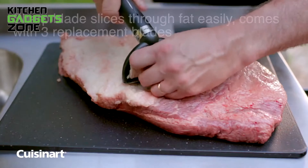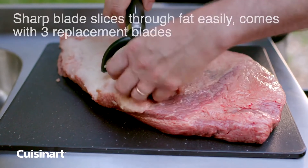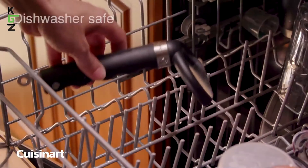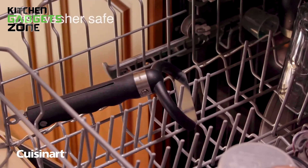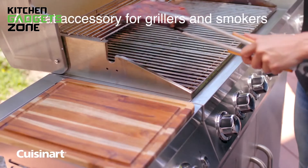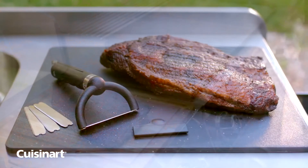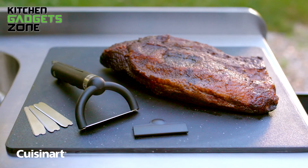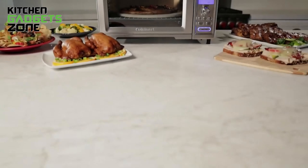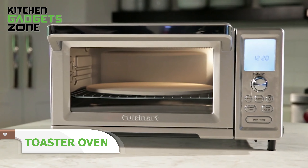A flip-out silver skin lifter is included, allowing you to easily separate silver skin from rib meat for a cleaner cut. Cleanup is a breeze — the Meat Trimmer is dishwasher-safe, and the included blade cover allows for safe storage. If you're serious about preparing quality meats, this tool can simplify your process and enhance your cooking results, making it a valuable addition to your kitchen arsenal.